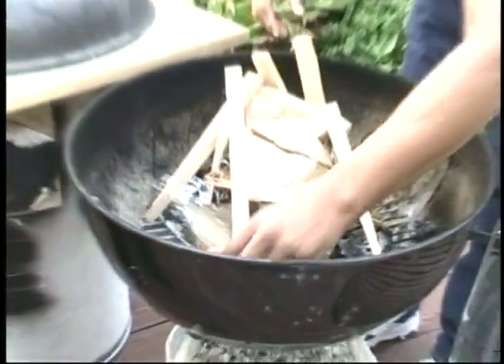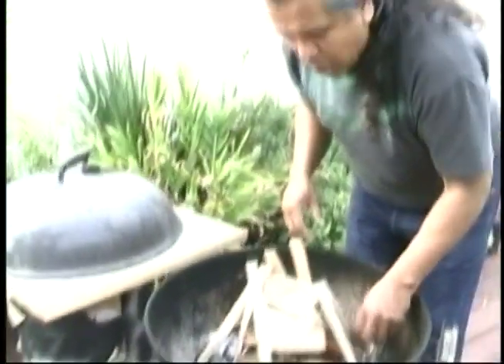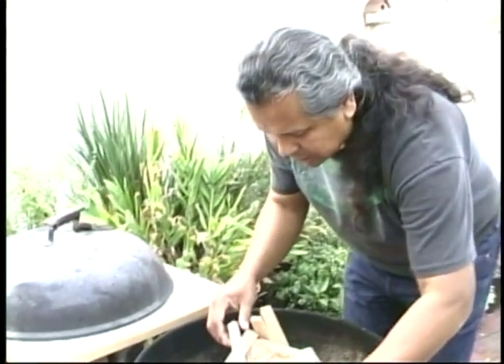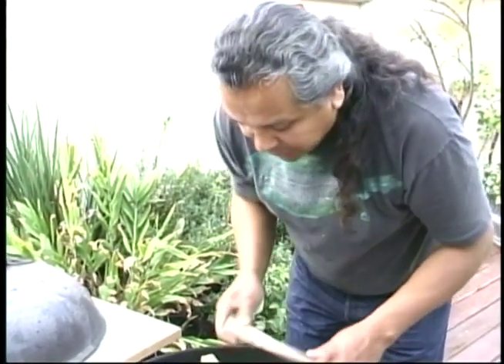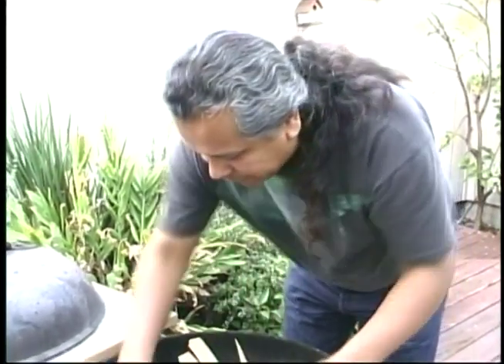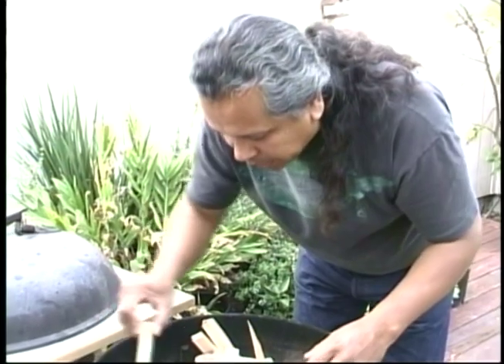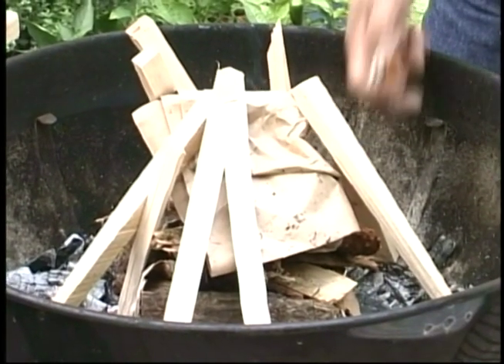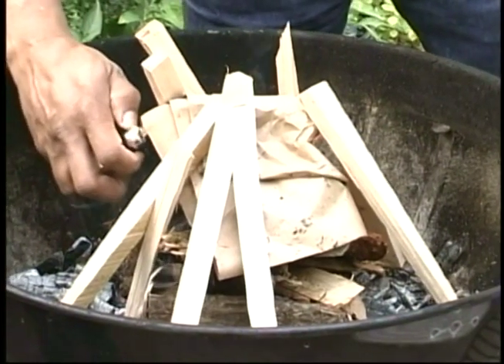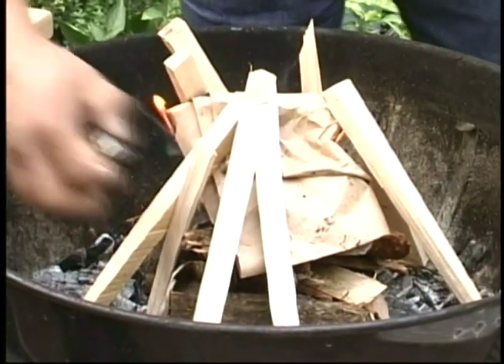Now when you make your barbecue, you're not using the pressed charcoal blocks, right? Oh, no, no. That's a petroleum product — if you like the taste of motor oil, not the good kind, go ahead and knock yourself out. But we're going to real fire, essentially. We're going with oak, and that imparts a little bit of oak flavor to the fish.